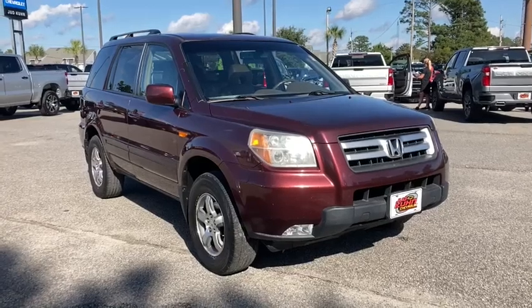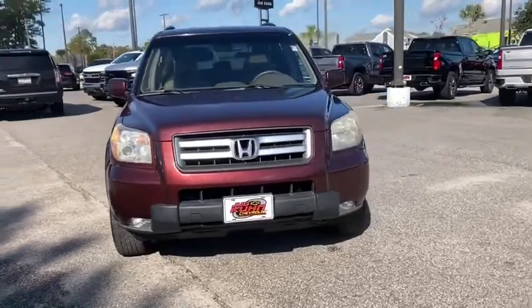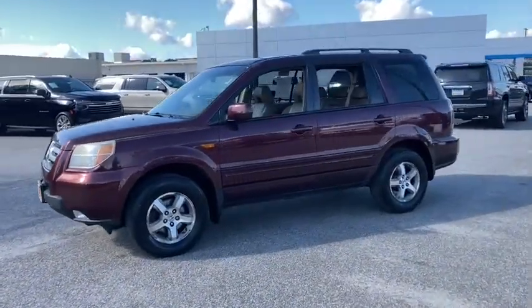We are pleased to show you the 2007 Honda Pilot: optimal utility, indulgent interior, a powerful performer. You'll be ready for almost anything in the Honda Pilot.